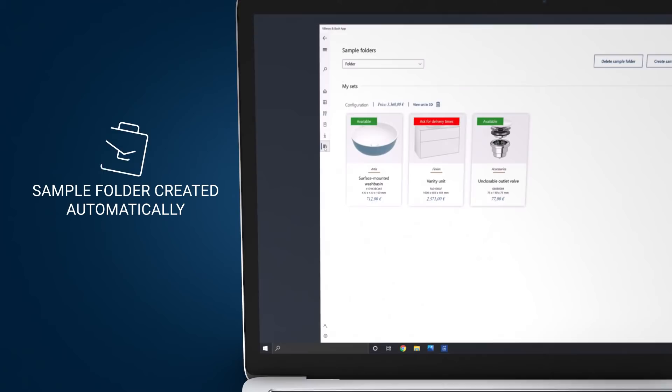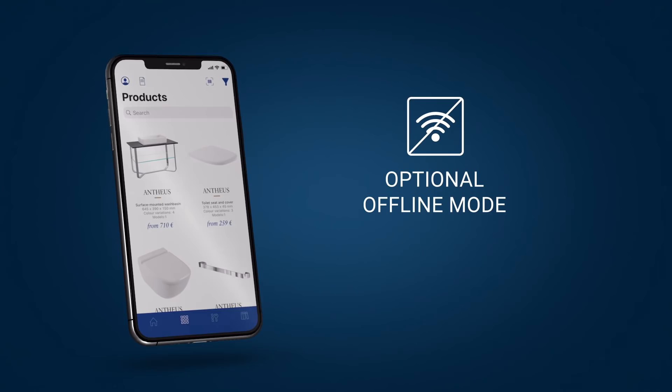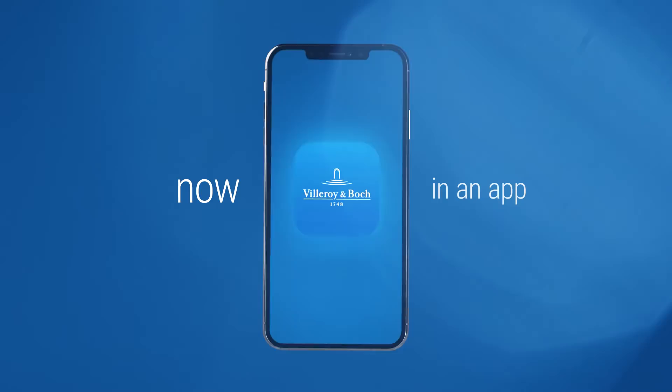Even if no internet connection is available. The Villeroy & Boch app — the smart tool for planning and personal selling. For PCs, tablets and smartphones.